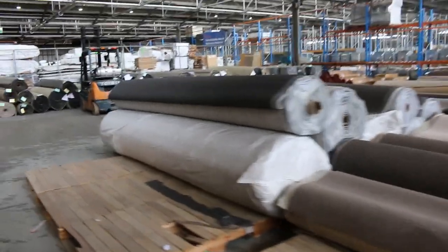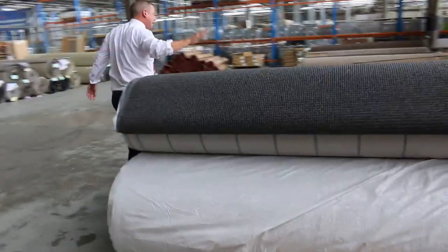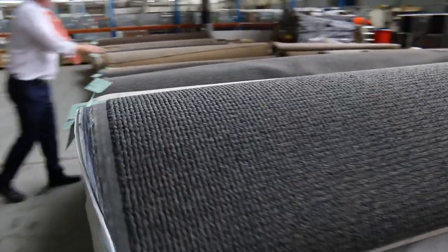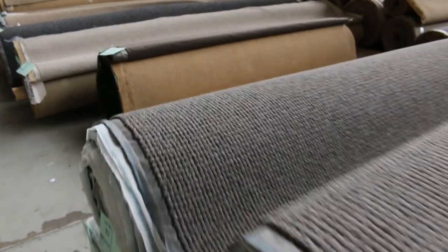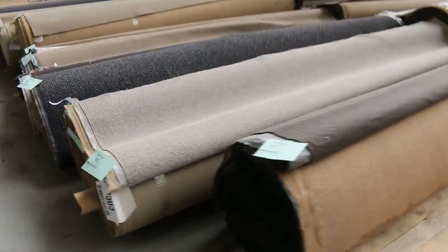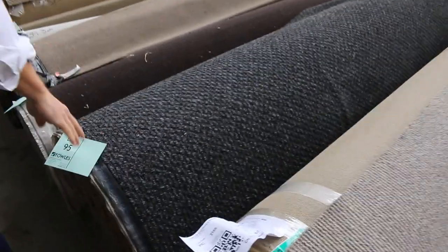Moving around the corner now, we've got plenty of loop pile in larger rolls in solution dyed nylon. As you can see, they're nice big rolls — full house locks on all of those. That's a really modern, well sought-after look at the moment. Another one there in the charcoal — that's nice.